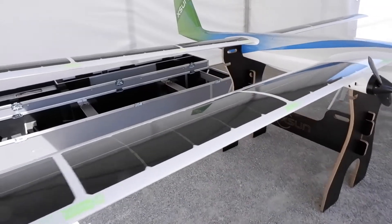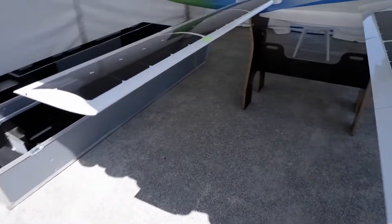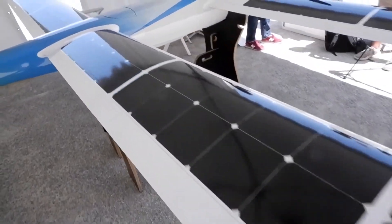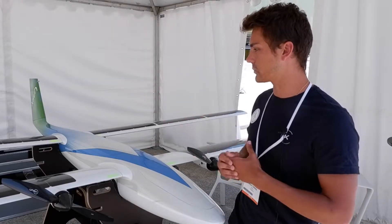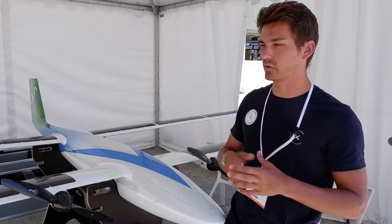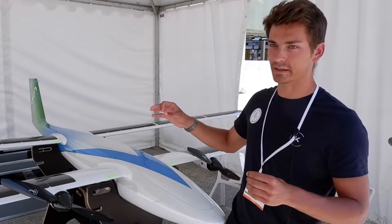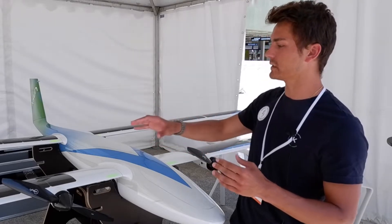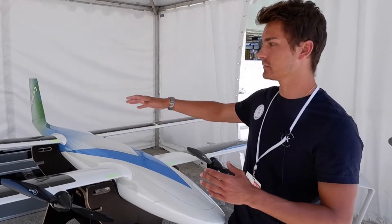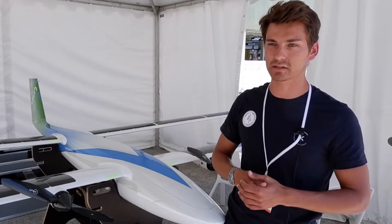Why the two wings? There are two main reasons. The first is that this way we can carry more solar panels, which brings more energy to the batteries to recharge and augment the autonomy. Also for aerodynamic features — it's an anti-stall design, so when the air stalls from the first wing, it automatically gets on the second one, and because they're not on the same level, this design prevents stalling.